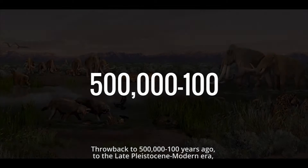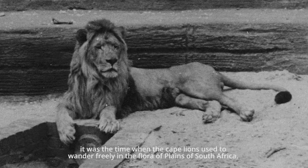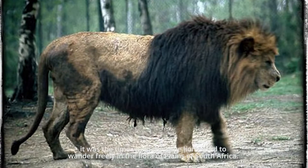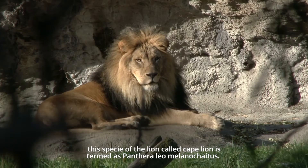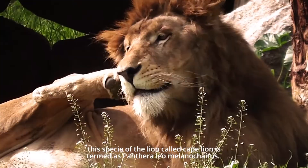From 500,000 to 100 years ago, during the late Pleistocene to the modern era, it was the first time when the Cape Lions used to wander freely in the flora and plains of South Africa. According to binomial nomenclature, this species of lion, called the Cape Lion, is termed Panthera leo melanochaitus.